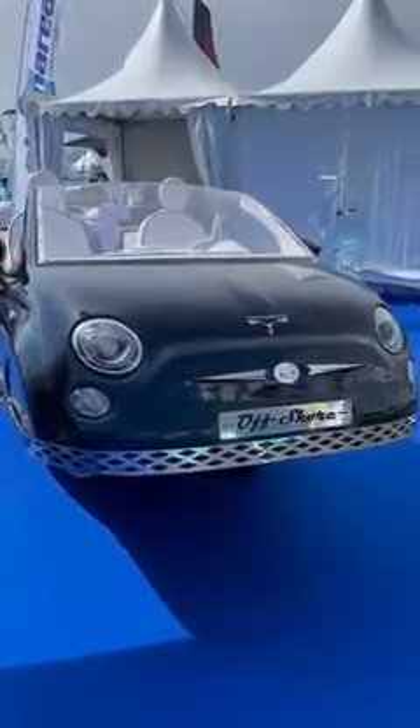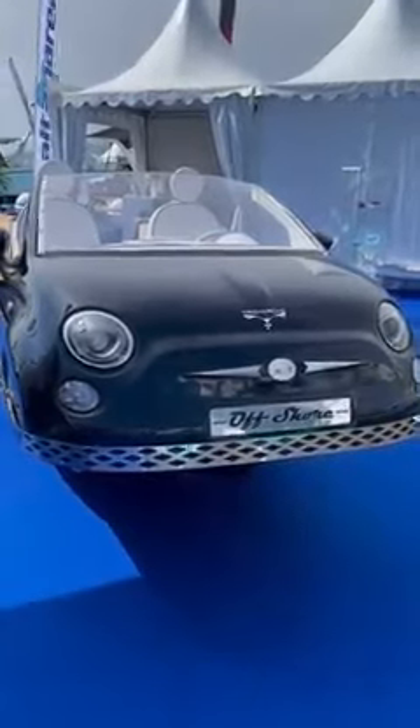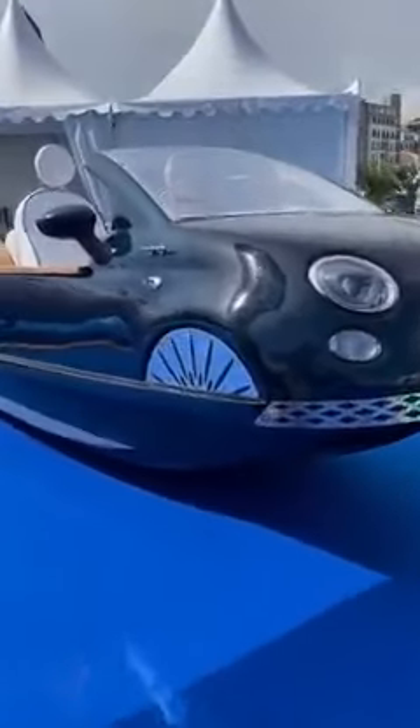The MBY prize for the most unexpected thing at the show goes to this. It may look like a Fiat 500 Cinquecento, but no — it is in fact a boat. Look under here, you can see the hull. It's got the complete interior, and even got the teak side cappings.